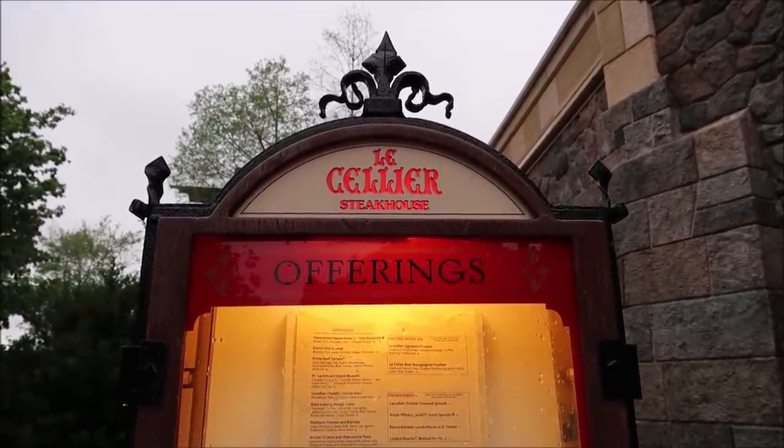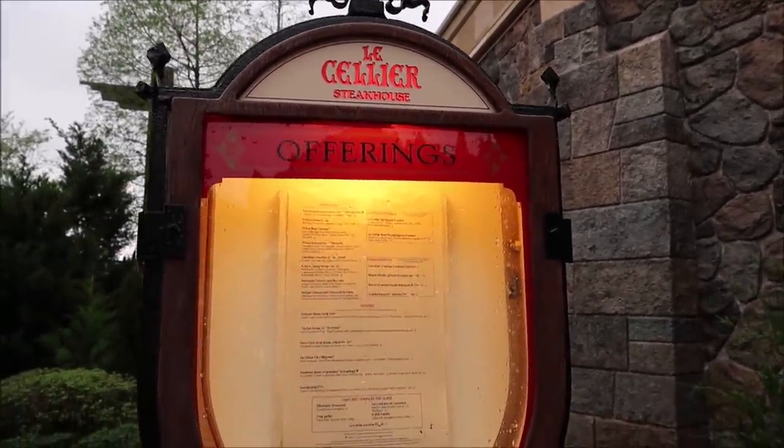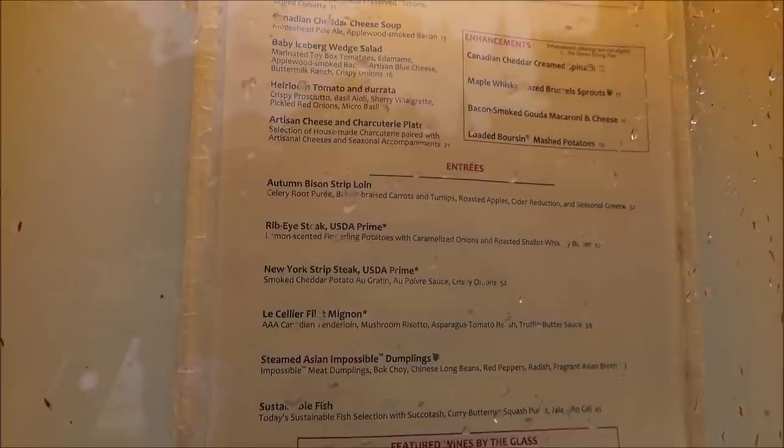Here is a look at the menu — they have a really nice lit-up menu display. They have a bison strip loin for $52, a ribeye steak for $57, a New York strip steak for $52, the Le Cellier filet — their popular item — for $59, sustainable fish, steamed Asian impossible dumplings, and a lot of good things. When it comes to steaks, I'm a sucker for the ribeye — I love ribeyes, it's just my preferred cut. I'd take a ribeye over a filet any day, so it's going to be hard not to get the ribeye.